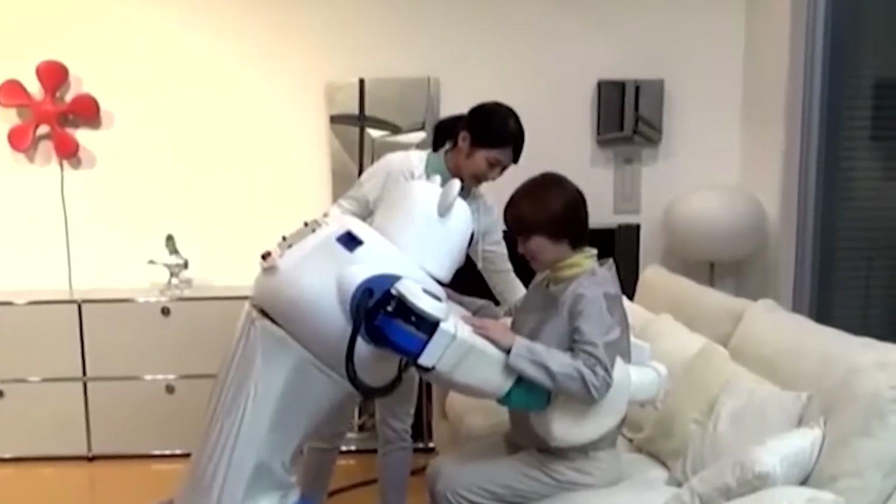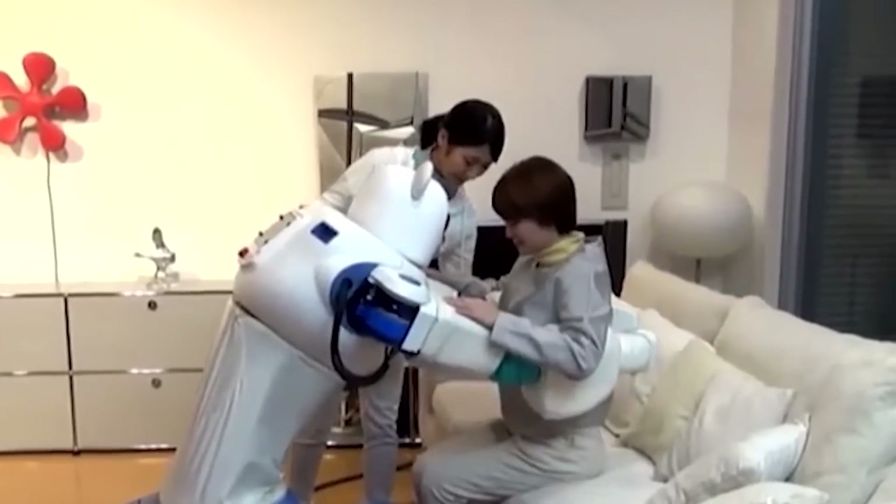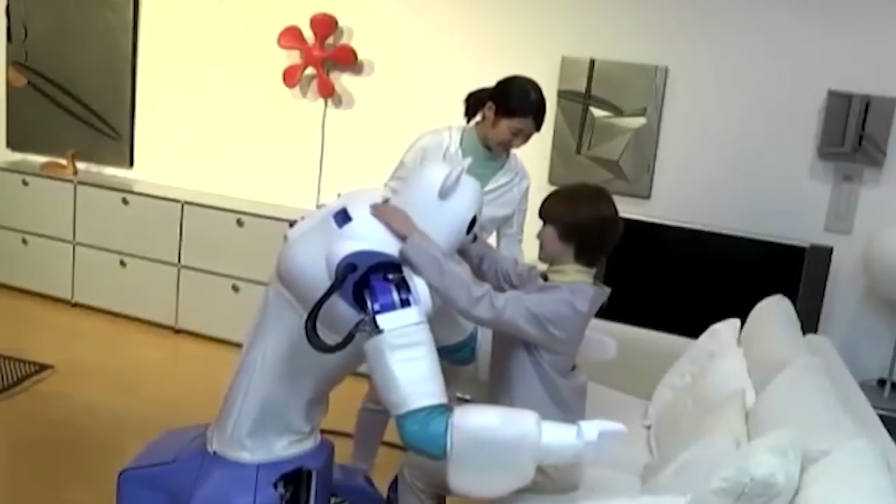This robotic bear is not only functional, but also a joy to interact with. It's got a soft touch, can recognize faces and voices, and responds to verbal commands.